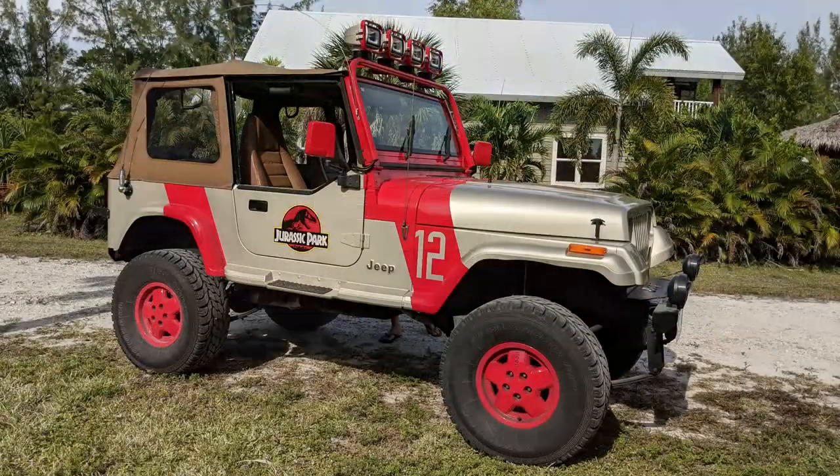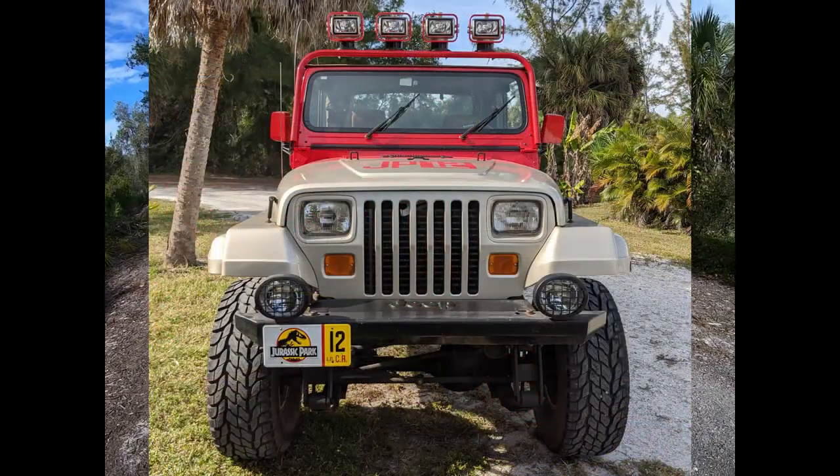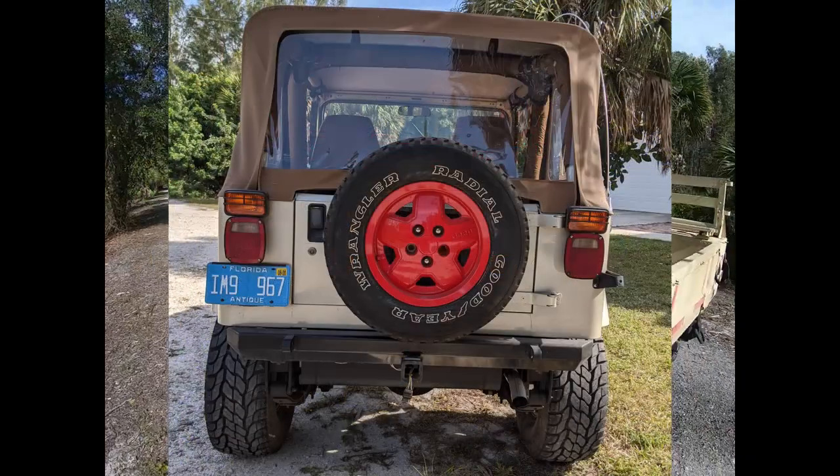For example, here's the most recent project that Ben completed: a 1987 Jeep YJ made into a Jurassic Park Jeep number 12.